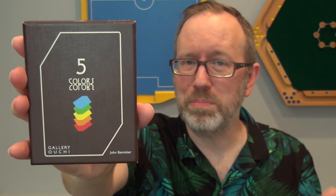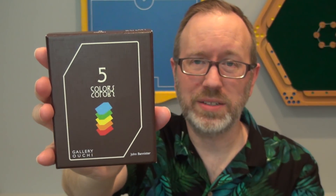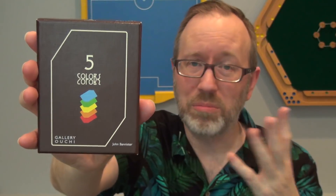So with that idea in mind, let me pull something out to introduce to you. This is Five Colors by designer John Bannister. It's released by Japanese publisher Gallery Uchi and it's going to be at Spiel 2018 in the Japan Brand booth. Maybe some other publisher will pick it up later, or maybe you'll mock up a copy with cards of your own. As you might expect from the name, the deck has five colors. Cards are numbered one to six in each color, with lots of ones, twos, and threes, and only a few fours, fives, and sixes. You are trying to collect as many cards as you can, and each card you collect is worth points equal to the number on the card.